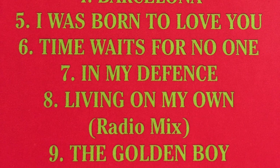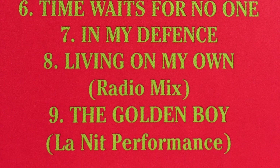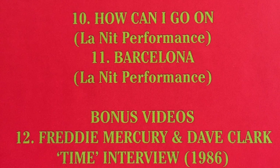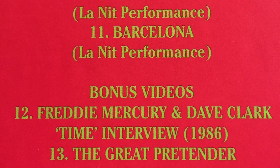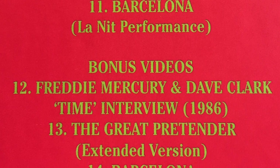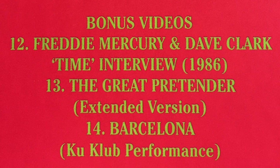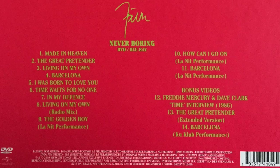You don't get the original Time video as a result. Then In My Defence, and a few live performances from the Barcelona album — Barcelona, How Can I Go On, and The Golden Boy performed at La Nit. These are mimed — Freddie and Montserrat weren't actually singing live — but they're still nice performances to watch. Then you've got a few bonus videos: Freddie Mercury and Dave Clarke doing a short interview about the Time musical, The Great Pretender extended version which has a lot of fun behind-the-scenes material, and a bonus version of Barcelona from Coup Club — also mimed but interesting to see. So you've got a nice selection of videos.